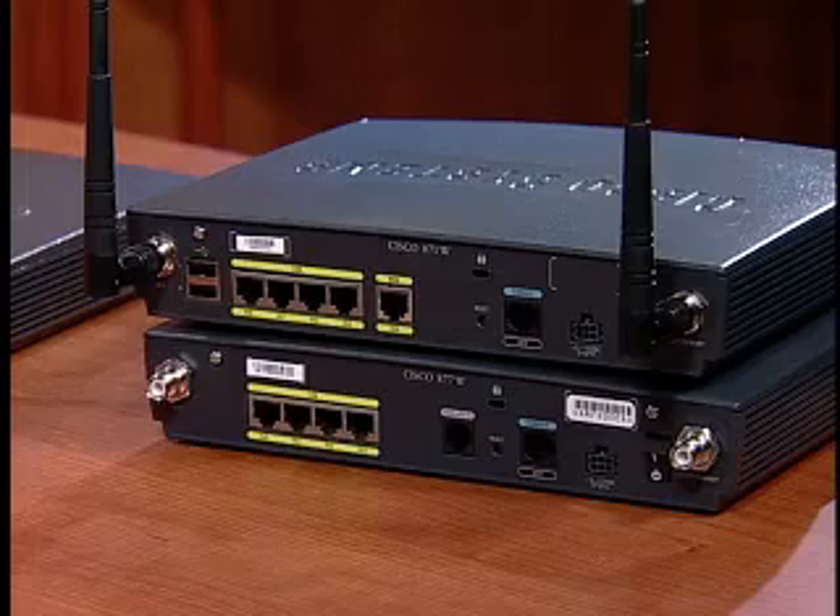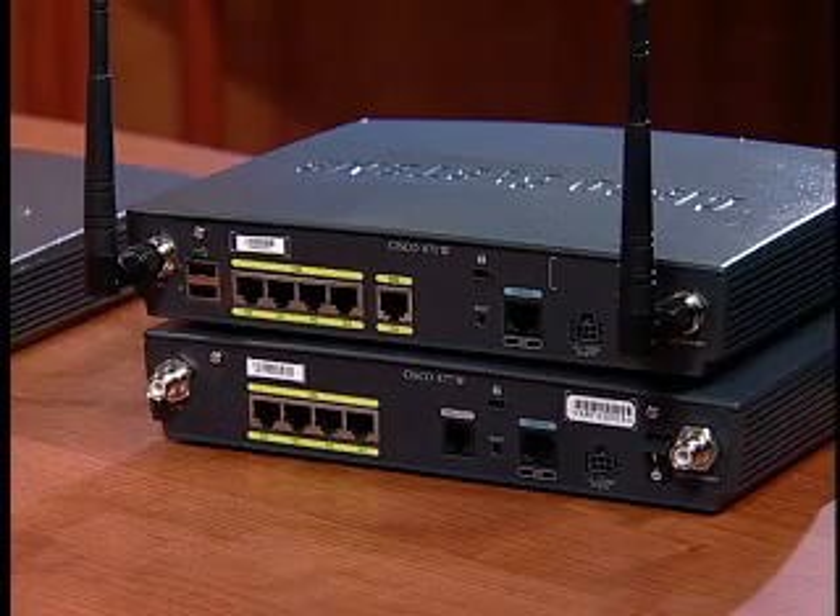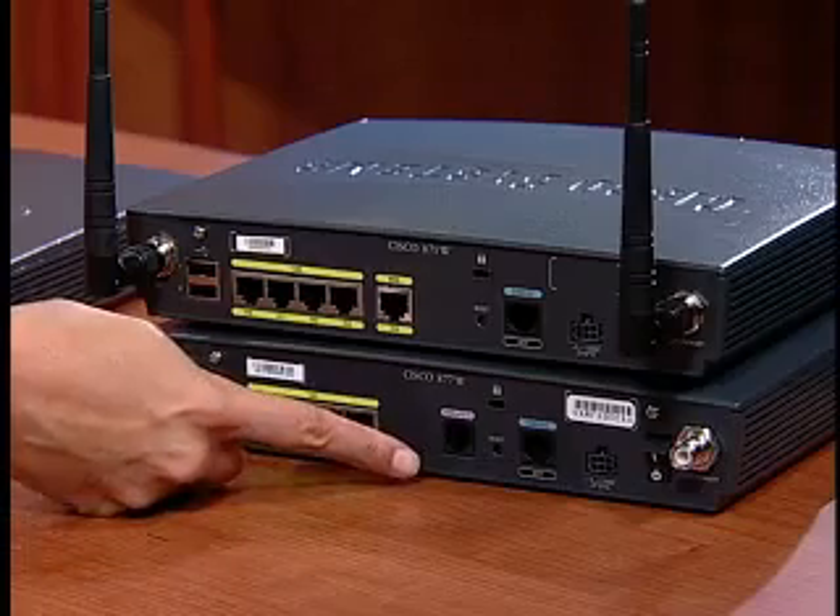The Cisco 850 and 870 series offer different WAN connectivity options: Fast Ethernet, which connects to an external broadband modem, or the built-in DSL interface.